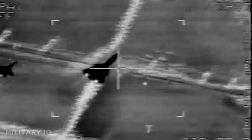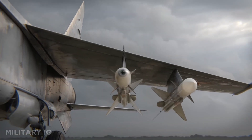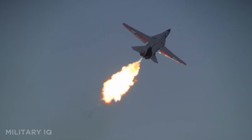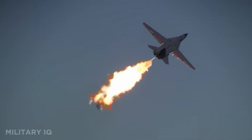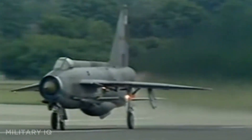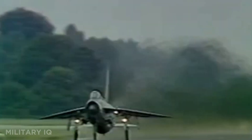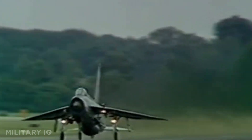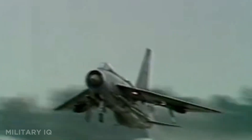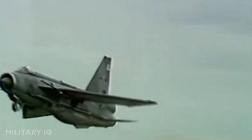These jets weren't just fast — they tore through the sky at over 2,000 miles per hour, climbed to heights where the air was razor thin, and outran missiles designed to destroy them. They redefined air combat, reconnaissance, and interception, proving that speed could be the ultimate weapon. Every one of them pushed the limits of human engineering, from the first bolt tightened in the factory to the final mission in hostile airspace.